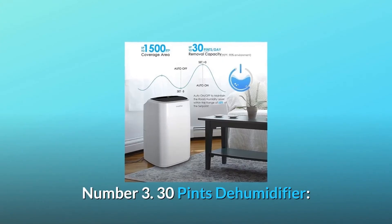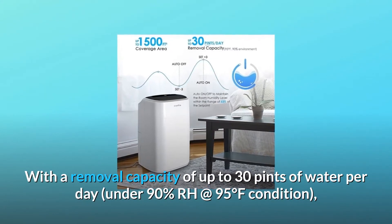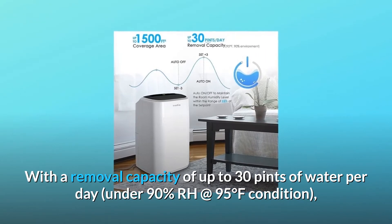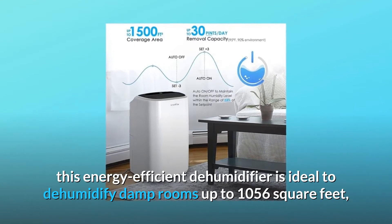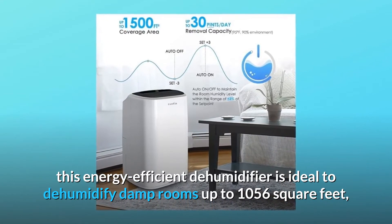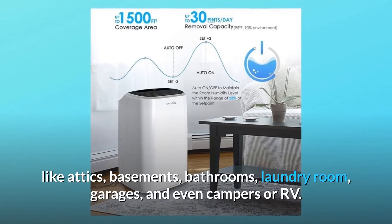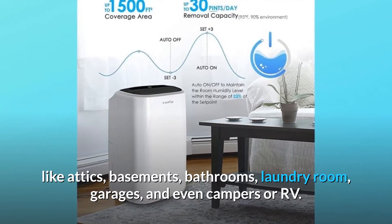Number 3: 30-pint dehumidifier. With a removal capacity of up to 30 pints of water per day under 90% RH at 95 degrees Fahrenheit, this energy-efficient dehumidifier is ideal for damp rooms up to 1,056 square feet, like attics, basements, bathrooms, laundry rooms, garages, and even campers or RVs.